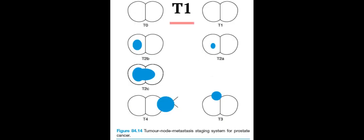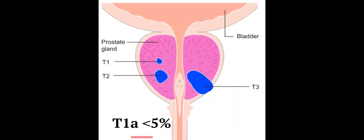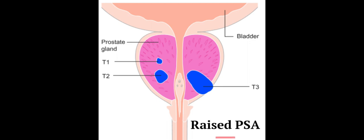T1A, T1B, and T1C are incidentally found tumors in a clinically benign gland after histological examination of a prostatectomy specimen. T1A is a tumor involving less than 5% of the resected specimen; these tumors are usually well or moderately well differentiated. T1B is a tumor involving more than 5% of the resected specimen. T1C tumors are impalpable tumors found after investigation of a raised PSA.